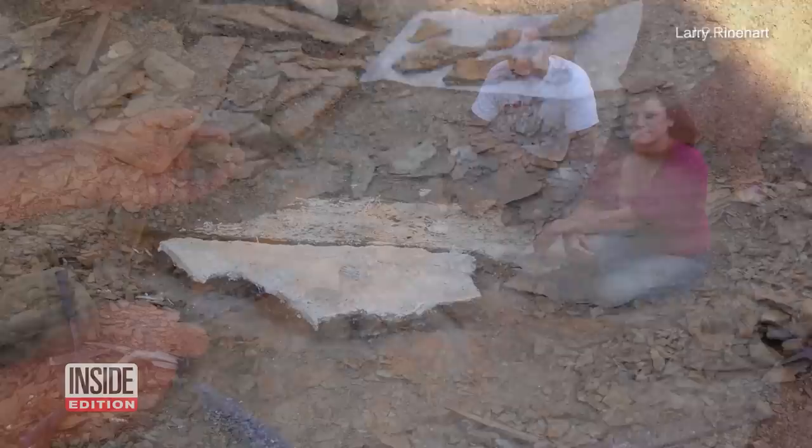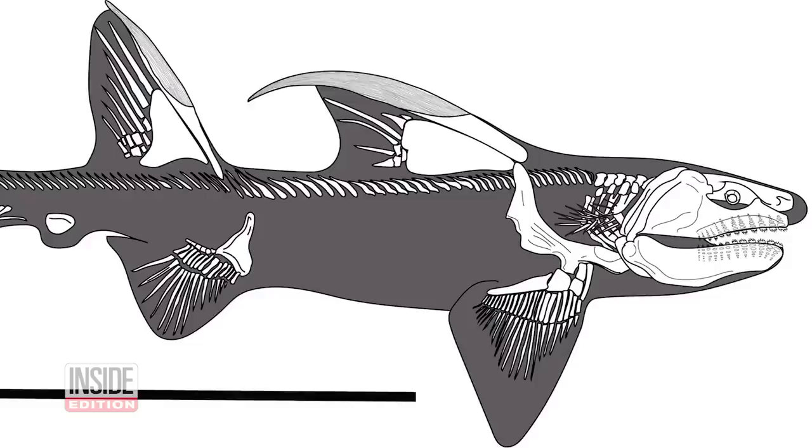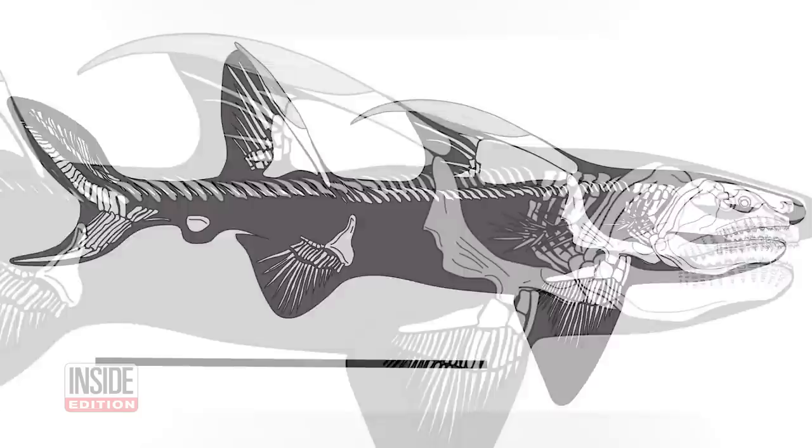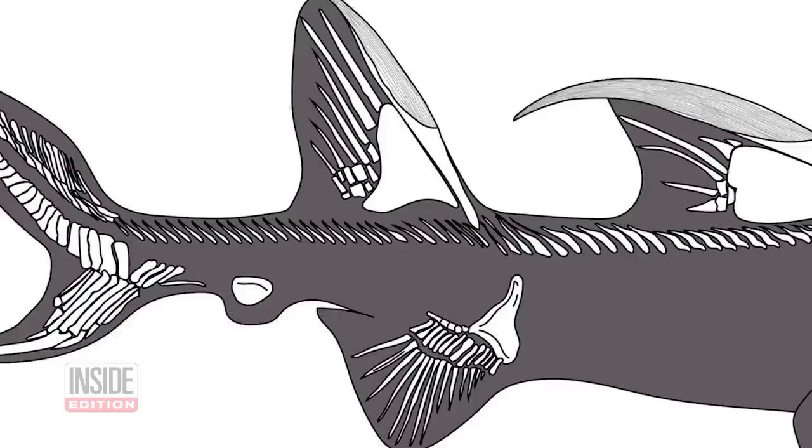Further research confirmed it — you found a big shark. The shark is an entirely new species: the Godzilla shark. It is a 300 million year old shark, just shy of seven feet long. I know it doesn't sound giant, but it is the biggest vertebrate animal — any animal with a backbone — ever found at the fossil site we found it at.